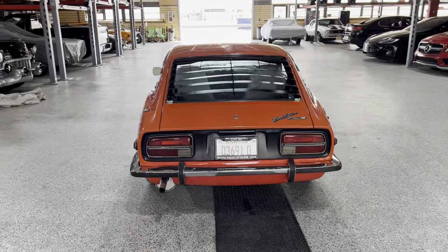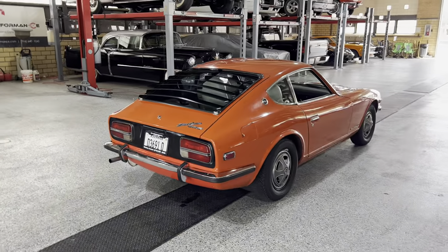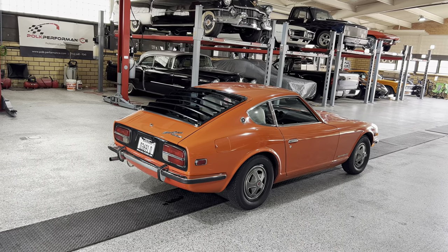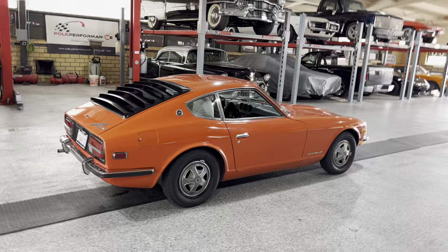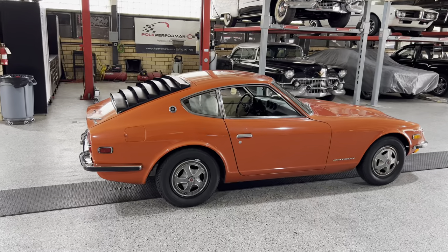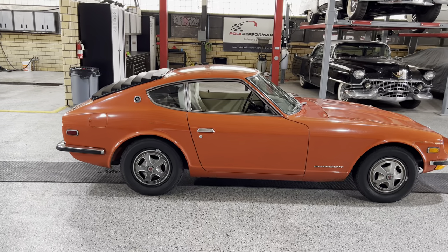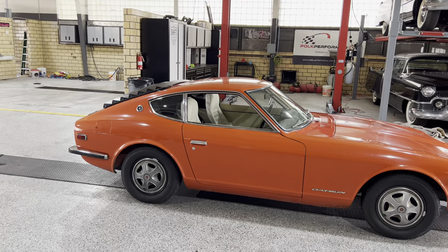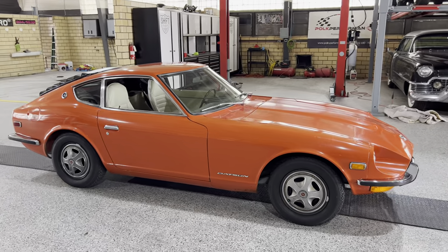I bought this car from a gentleman up here in northern Kansas. He had the car for 12, 15 years. An old man had it out in California for most of its life — that's why it's rust-free. He passed away, and his grandson got it in Kansas, got arrested in it, and it got impounded. He lost the car, and I think the gentleman I got it from bought it at impound. Crazy story.